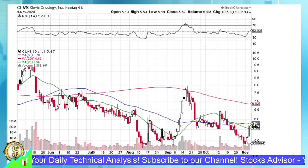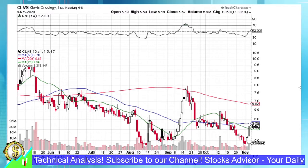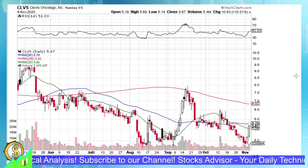Hello and welcome to Stocks Advisors channel. Here we are looking for interesting buy opportunities for US-based stocks. Today we'll talk about Clovis Oncology, traded at Nasdaq, ticker name CLVS.